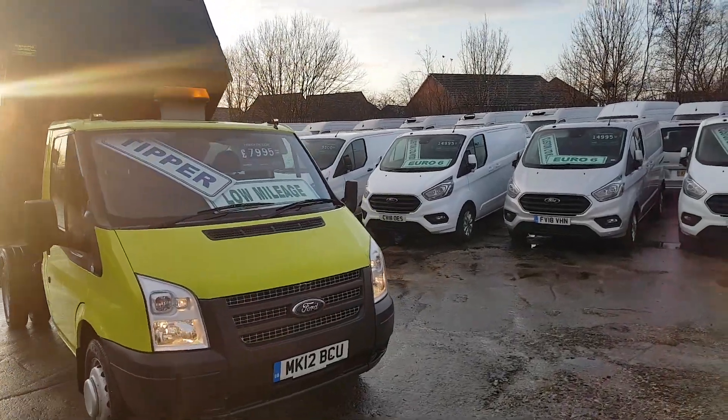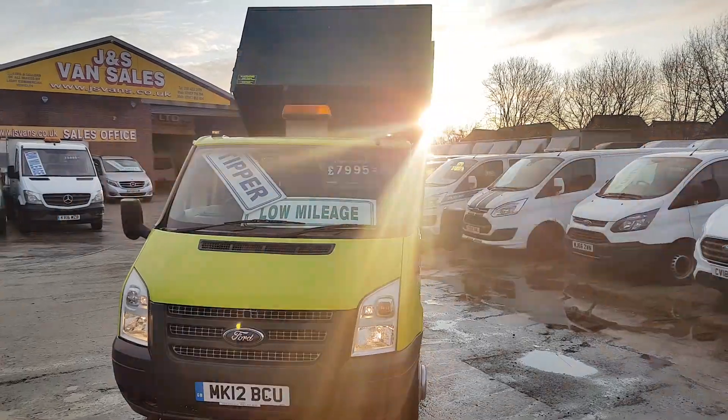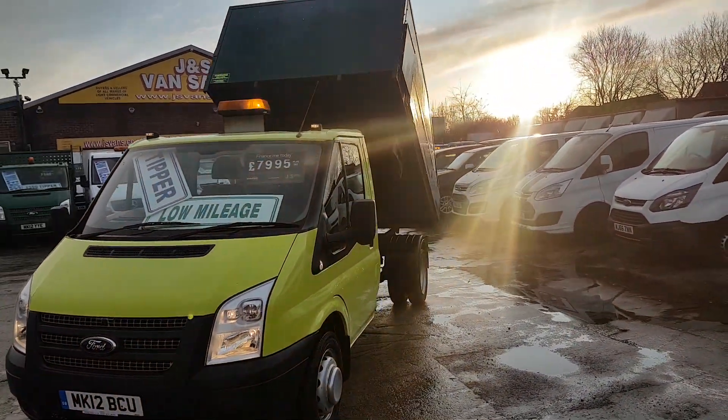We've got two available. Low mileage, well maintained and well looked after, these trucks.